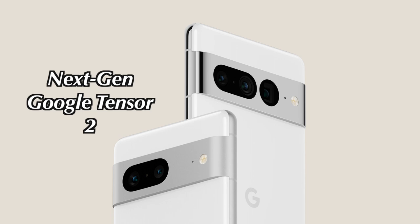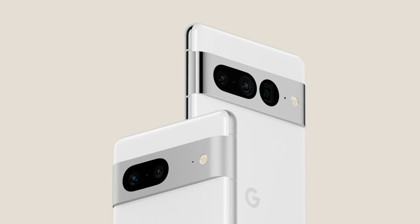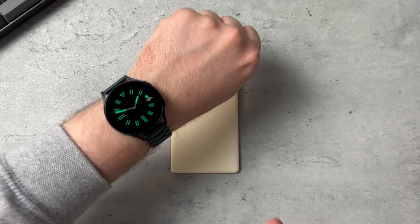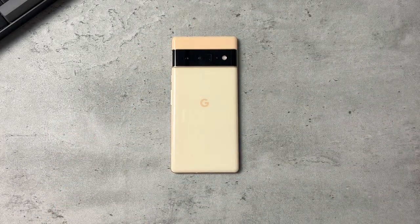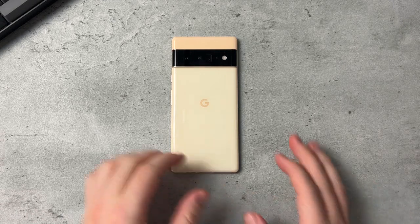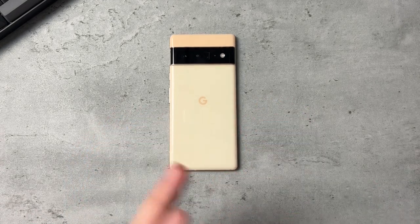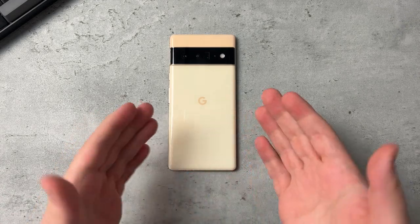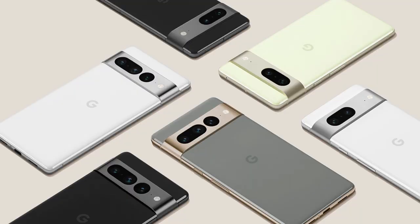It's going to be available later this fall and launching alongside the Google Pixel Watch. This right here is the Samsung Galaxy Watch 4, but we're finally getting a Pixel Watch. On top of that, they previewed a Pixel tablet and Pixel Buds Pro — that's a huge plus. We're finally getting a real Pixel ecosystem, at least in my opinion.